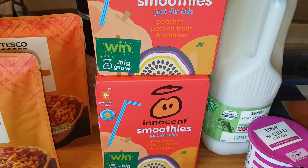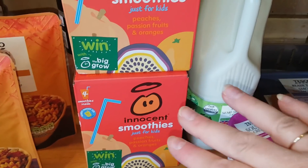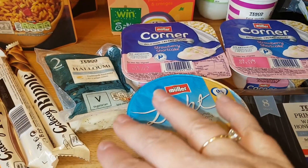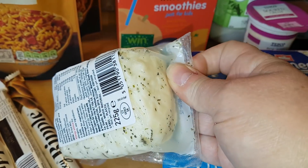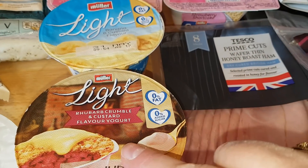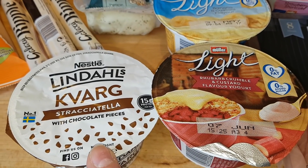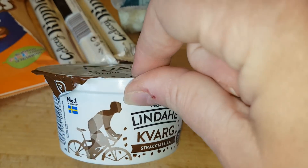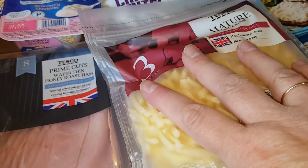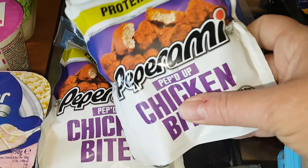On to the fridge: I've got two boxes of smoothies — I ordered two different flavors but they substituted one as it was out of stock, so I ended up with two of the same. Some semi-skimmed milk, a pot of sour cream, two strawberry shortcake yogurt pots for Caleb, and some low-fat halloumi — I just fancied some, I'm going to have it a couple of times this week with meals. Not sure if the boys will like it but I love it. Two regular yogurts — banana and custard, and rhubarb crumble and custard — plus a kvarg, which is the flavored quark, in stracciatella with chocolate pieces.